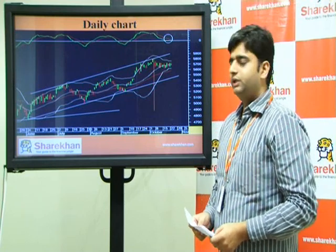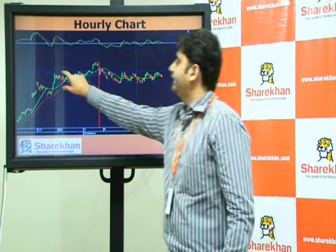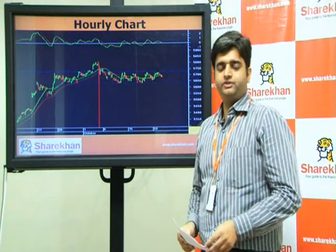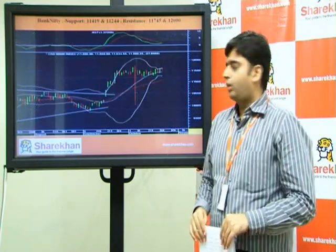However, it is trading above the equilibrium line. On the hourly charts, we can observe that the Nifty is trading in a narrow range with 5630 on the downside and 5730 on the upside being the crucial areas.